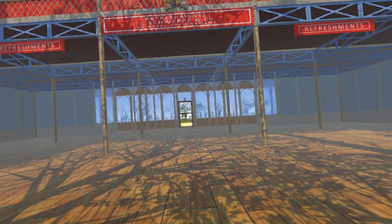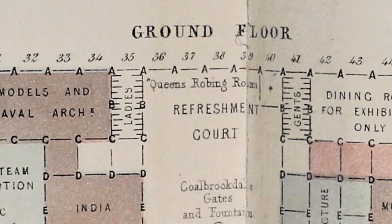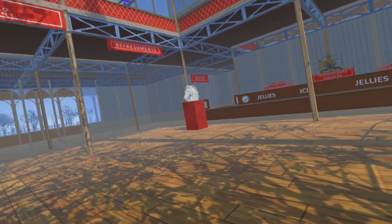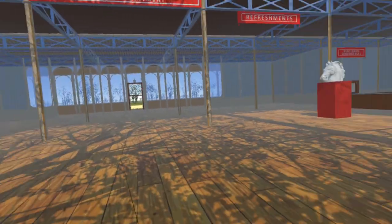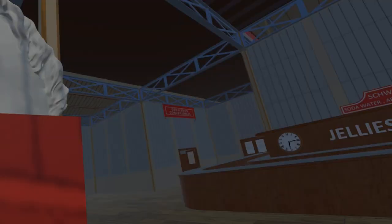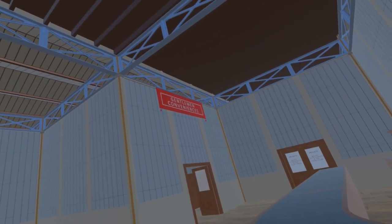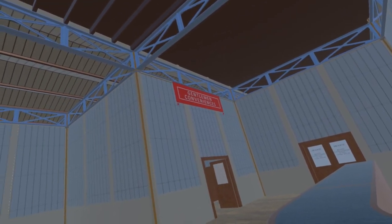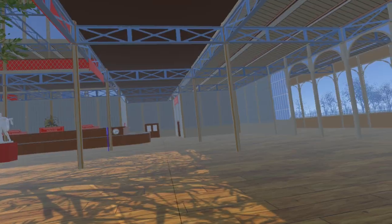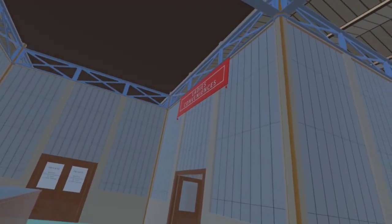Very little information has been located about the conveniences. The floor plans of the building show their locations and the position of the entrance doors can be inferred from these. We have added signs above the doors in the same format as other signs around the building. Use of the word 'conveniences' matches the only contemporary documentation we have found on the subject in the Illustrated London News. The term 'public conveniences' was and continues to be used, so this seems the most likely term to be used on the signs within the Great Exhibition.